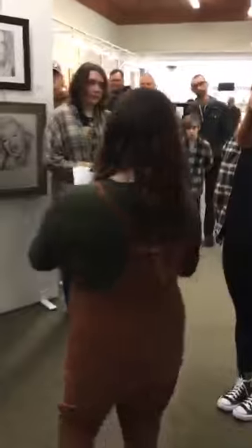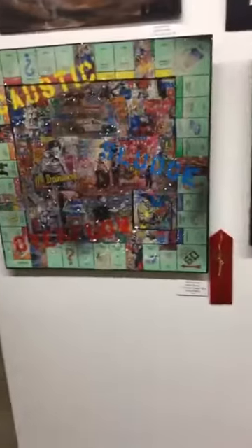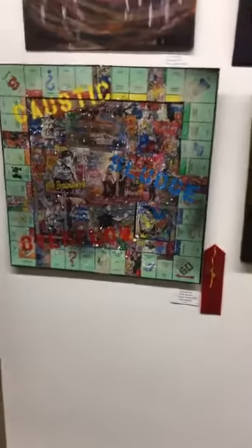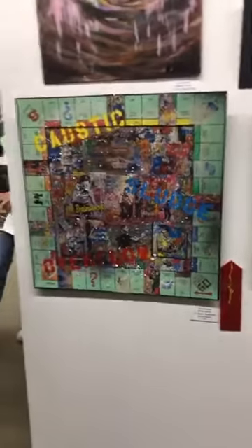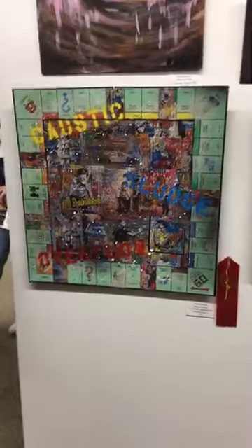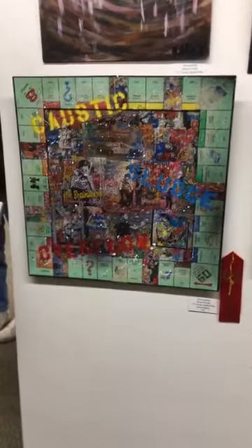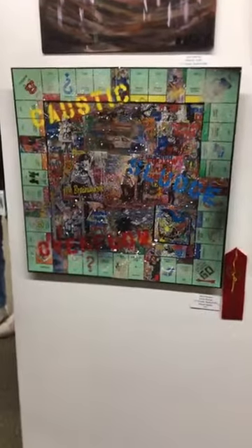Our second place piece is Brainwashed by Raven Barnes. Mark felt this piece provoked curiosity — it's obviously messaging something, but the message isn't as prescriptive as you would expect. The piece features words, but these words could have multiple meanings when viewed in the context of the board game and the images.